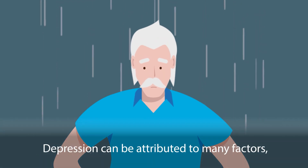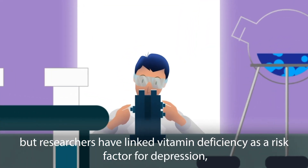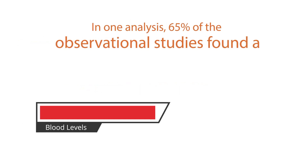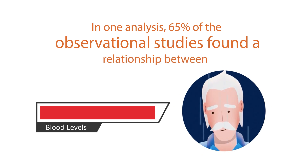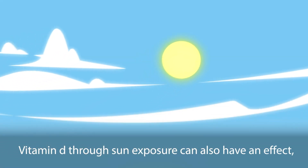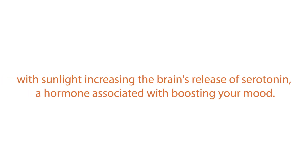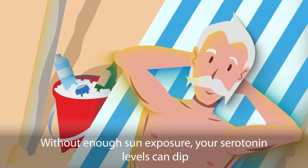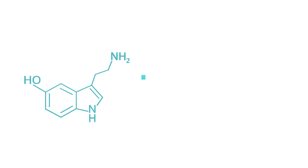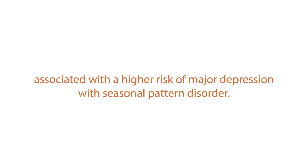Depression: Depression can be attributed to many factors, but researchers have linked vitamin D deficiency as a risk factor for depression, especially in older adults. In one analysis, 65% of observational studies found a relationship between low blood levels of vitamin D and depression. Vitamin D through sun exposure can also have an effect, with sunlight increasing the brain's release of serotonin, a hormone associated with boosting your mood. Without enough sun exposure, your serotonin levels can dip, and low levels of serotonin are associated with a higher risk of major depression with seasonal pattern disorder.